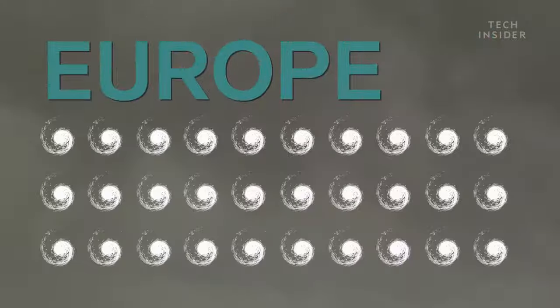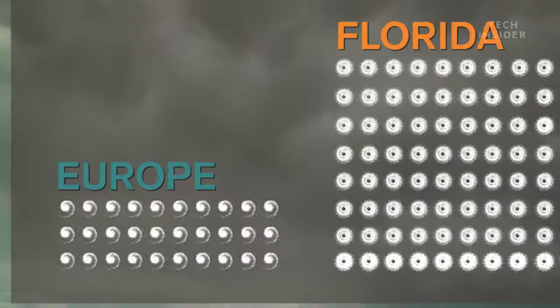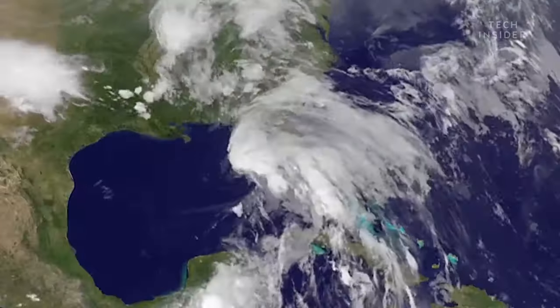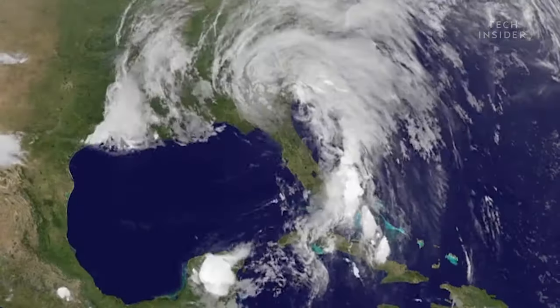Since the year 2000, remnants of around 30 hurricanes have reached Europe. For comparison, Florida has seen 79 real hurricanes over the same timeframe. By the time these remnants make landfall, they've gone from hurricane force to a tropical storm or weaker.